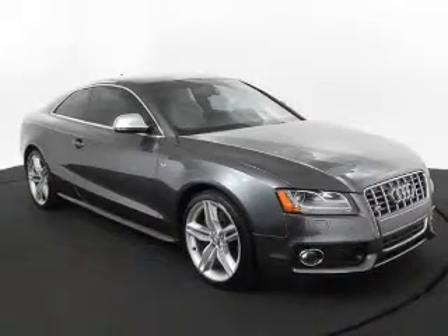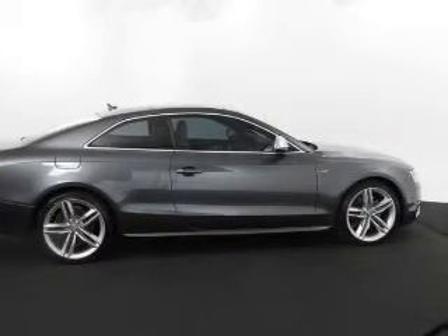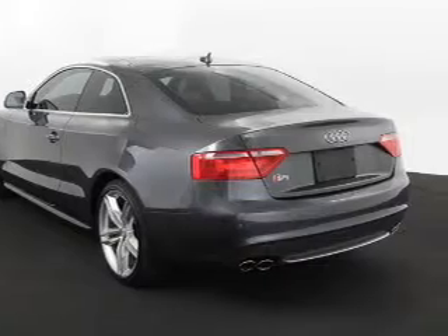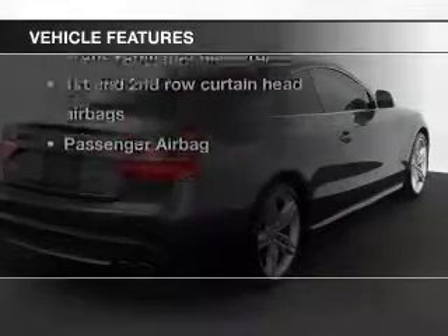Brake safely with the anti-lock braking system. Heated seats make cold weather driving more endurable. He's always hot and she's always cold — solve this problem while driving with dual temperature control. Let the outside in with a power sunroof. Pamper yourself with memory settings, plus enjoy these notable features included in this vehicle.